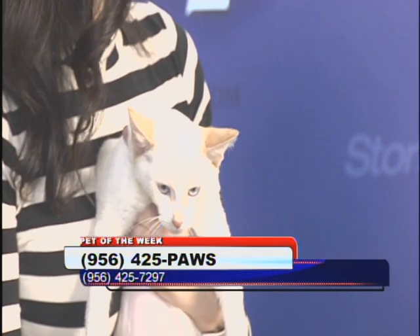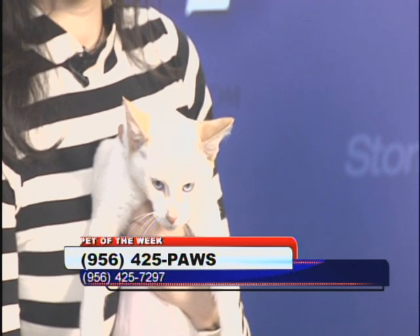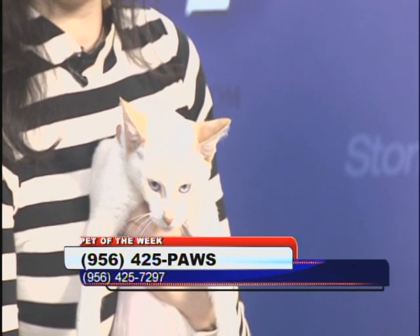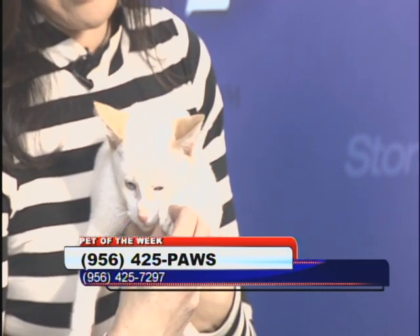What is the fee for adoption? It's $75 for cats, $100 for dogs and puppies. That covers everything they've already had. The only responsibility is taking them to a vet for a wellness check. 425-PAWS is the number to call.